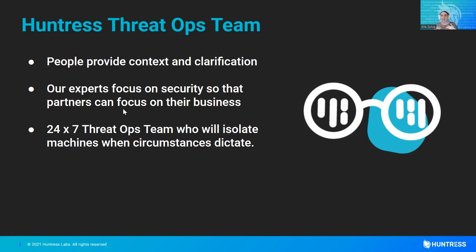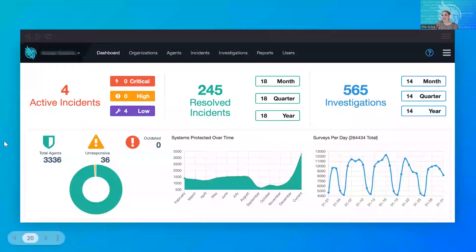We focus on the security so that our partners and clients can focus on their businesses. We can isolate machines when necessary — so in the situation where something happens at 3am, you don't have to jump out of bed and deal with it right now. If it's necessary, we'll isolate it for you. So even if it happens Friday at 9pm, it can wait until Monday at 9am if need be, because our team has already isolated the host.